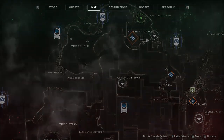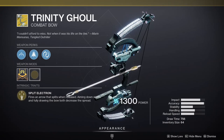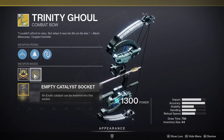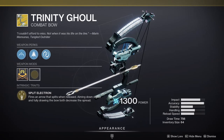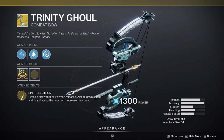Xur is at the Chamber of Water in Nessus and he is currently selling Trinity Ghoul, which is a really fun exotic especially in PvE. It fires an arrow that splits when released; aiming down sights and fully drawing the bow both decrease the spread. The cool thing is Lightning Rod — precision kills grant the next shot chain lightning capabilities.